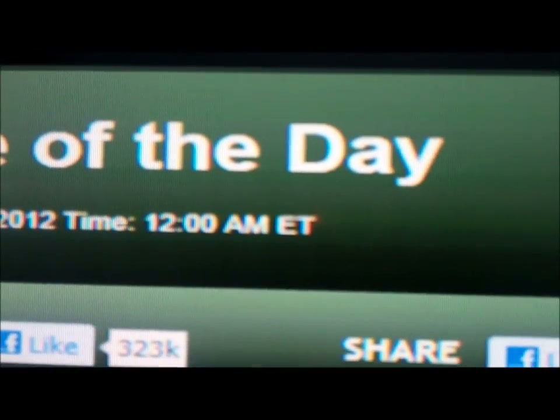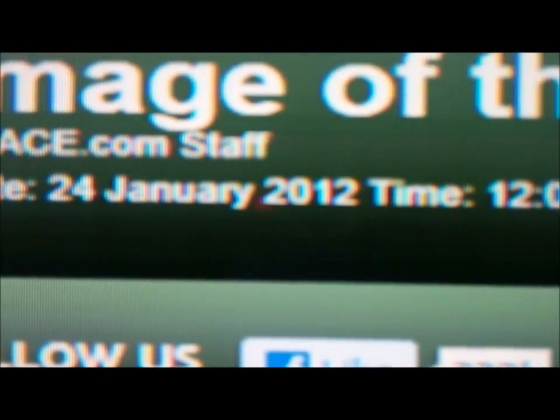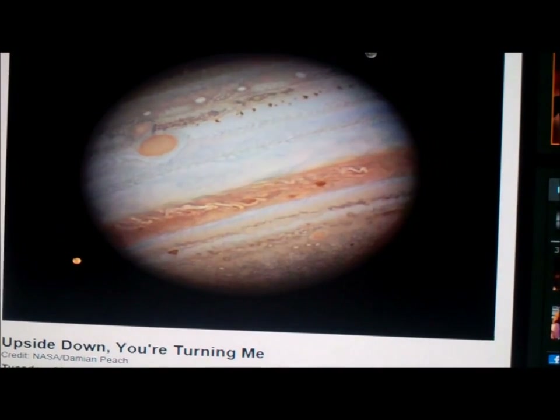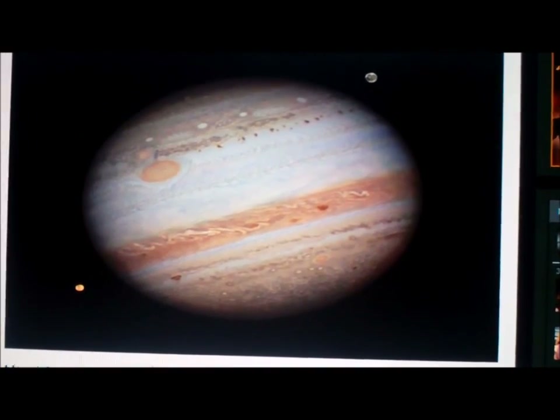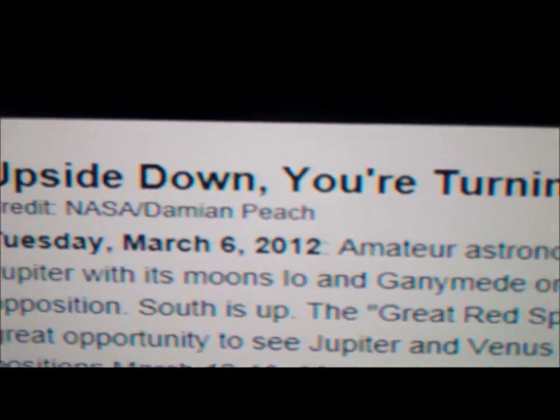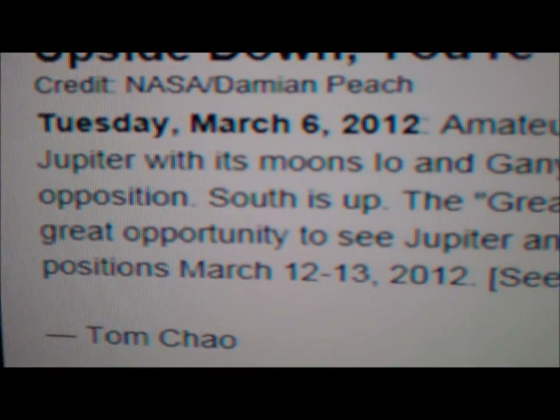It says 'image of the day.' There's some type of different date here — it says date 24th January 2010, time 12 AM. And it's about Jupiter. It says 'Upside Down, You're Turning Me,' and it says Tuesday, March 6, 2012.